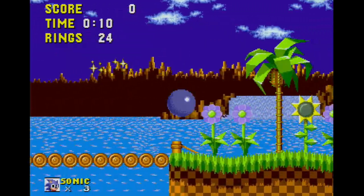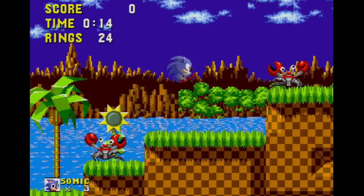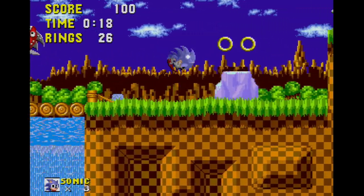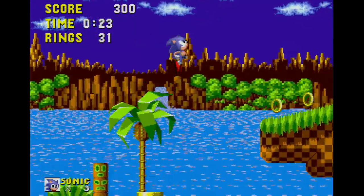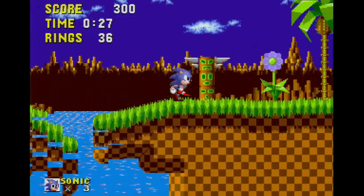To the uninitiated, the Sega Genesis was a system with a ton of sports games, and of course Sonic. For those in the know, however, the Sega Genesis has an awesome library of games spanning every genre. On today's episode we are going to take a look at 5 great Sega Genesis games, which are neither sports games nor feature Sonic the Hedgehog.